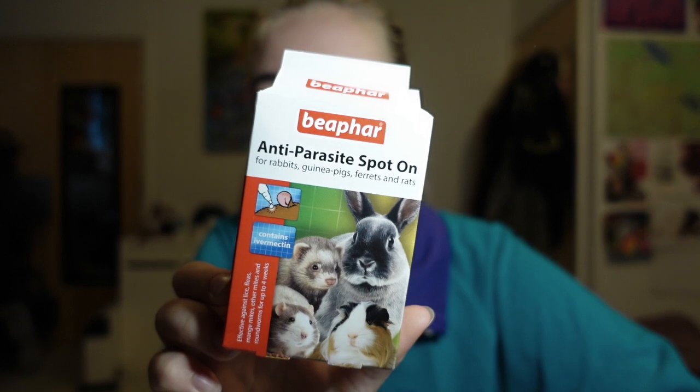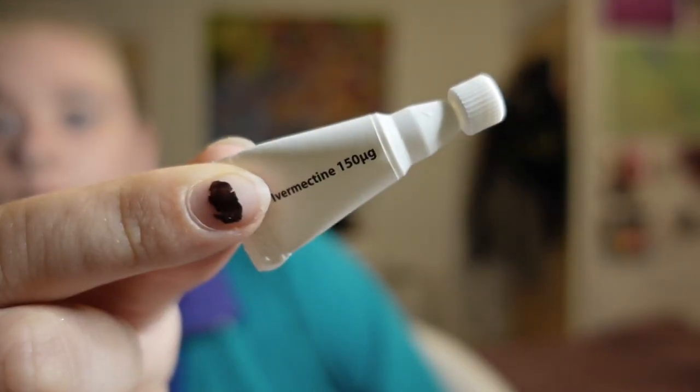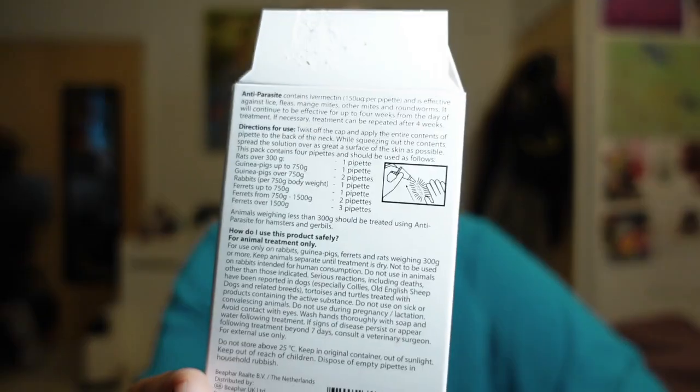The product I used is the anti-parasite spot-on by a company called Veefer. For rats, you want to get the one labeled for rabbits, guinea pigs, ferrets, and rats. There's also one for hamsters which has smaller pipettes inside — obviously you don't want to put the same amount as you would for a rabbit onto a hamster. If your rat is under 300 grams, get the hamster one, but rats — unless they're babies — should be above 300 grams.